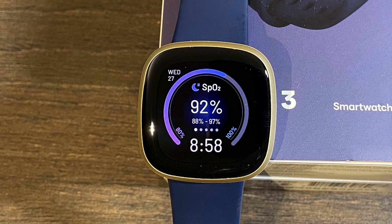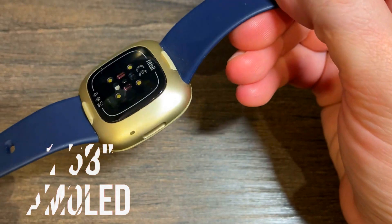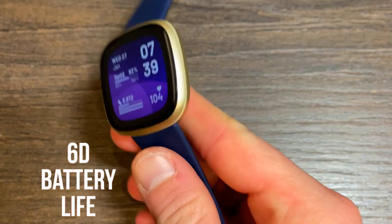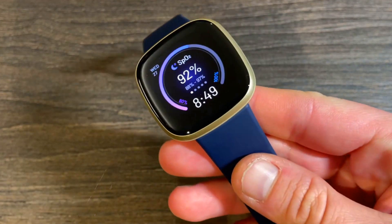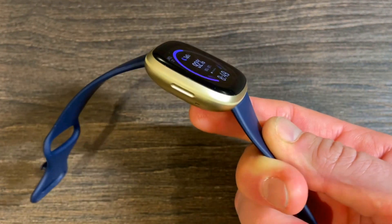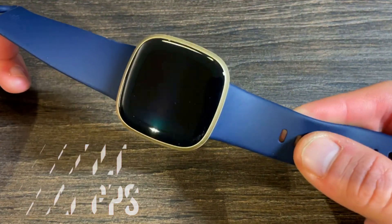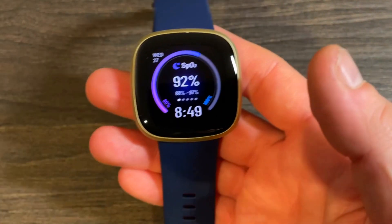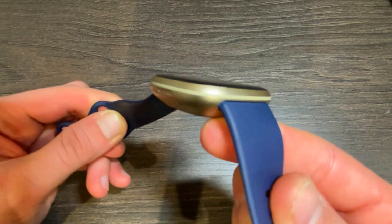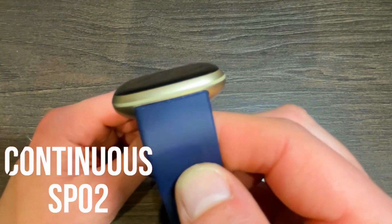It has a 15% larger AMOLED display than the prior model, coming in at 1.58 inches and a 336 by 336 pixel resolution. It's got a solid six-day battery life and now has a speaker as well as a microphone, so Alexa can actually tell you a joke or the weather. The Versa 3 finally gets built-in GPS — in fact it's dual GPS. Fitbit Pay is here as well, and there are even more apps to download.